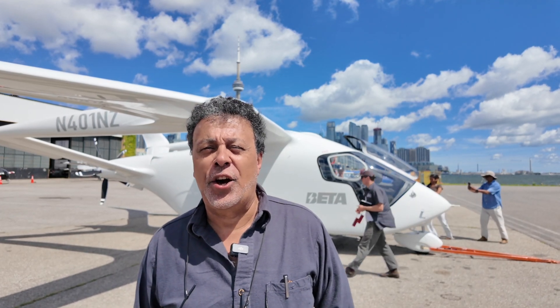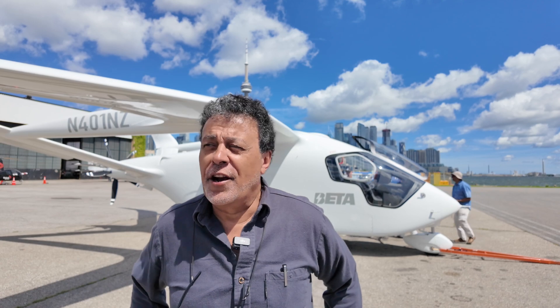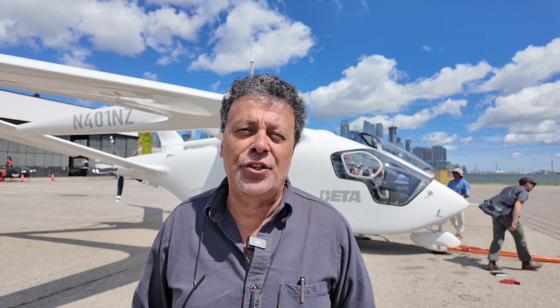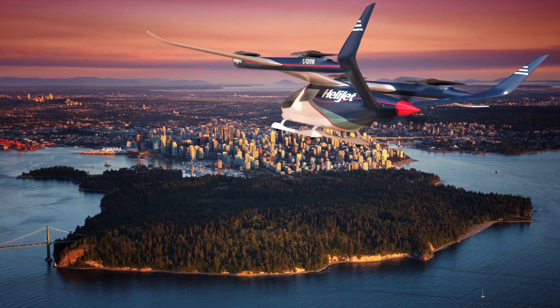I'm Danny Sitnam, President and CEO of HeliJet, based out of Vancouver, British Columbia. We're out here in Toronto at Billy Bishop Airport, getting a good viewing and a ride on Beta's latest venture, which is the CETOL, a sister to their E-VTOL, which we have ordered for our Vancouver operation.